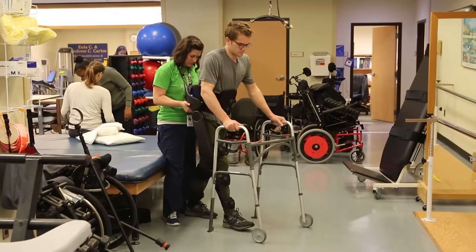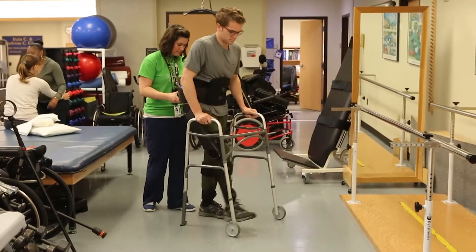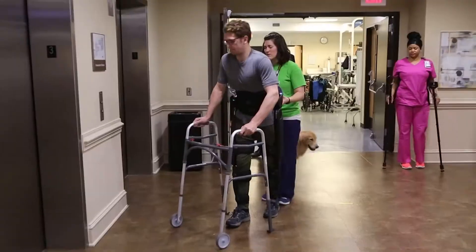It allows them to get outside of the gym or outside of an indoor environment into more the real world where they can practice and hopefully improve in their walking. Shepard Center became involved with eIndigo, and we enrolled our first subject in 2010, and we have been the leader in this development of this product, and it's been just absolutely incredible.